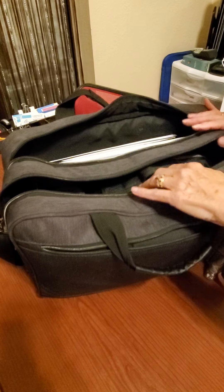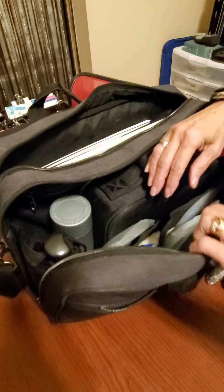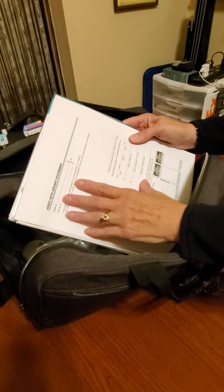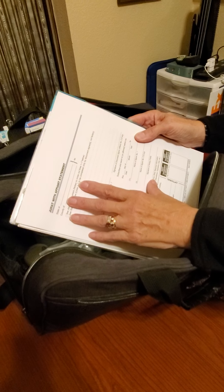Going to the front pocket — this is actually a bigger space but I also have a lot of stuff in here. I keep all of my certificates: my loose certificates, jurats, acknowledgments, copy certifications, and credible witness forms, along with a copy of my state manual just in case I need to look something up.